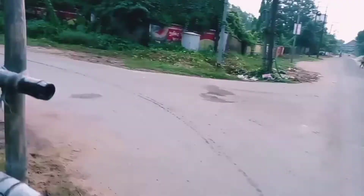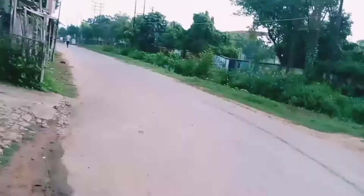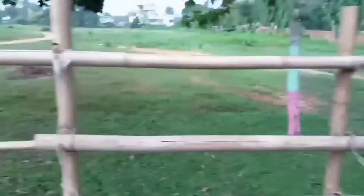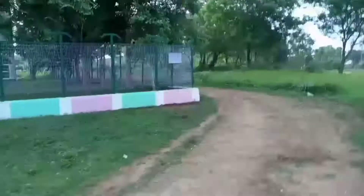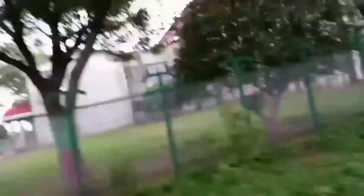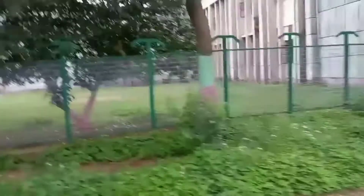And finally, we have reached here. You can see the boundary, and you can also see all the outer ground from here.